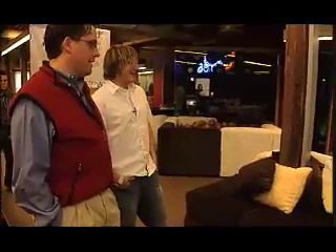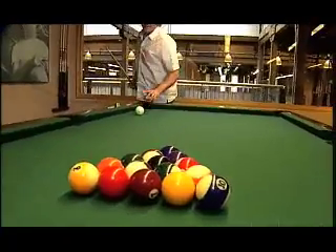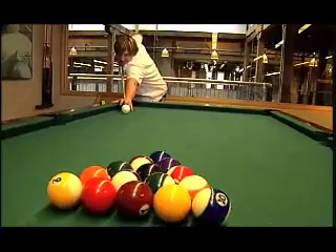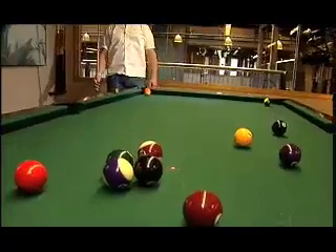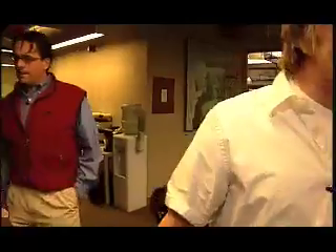The pool table rarely gets used, but it's definitely a symbol of LoveSack's attitude — we work hard to play hard, and unfortunately sometimes working hard you don't have a lot of time to play too much.